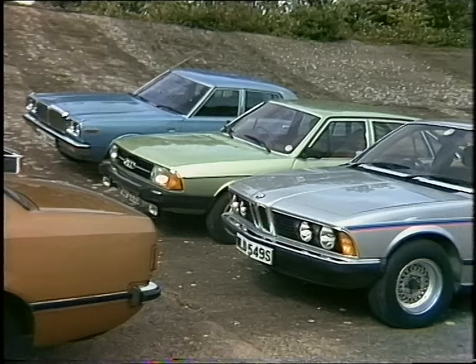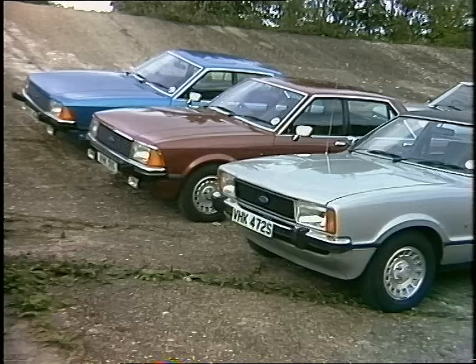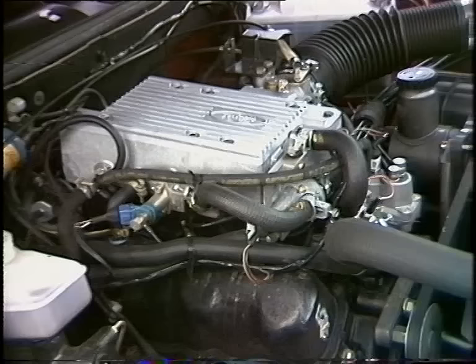This line-up alone is worth nearly £70,000 but they're cars in a special part of the market. Out of every eight cars sold in Britain, one belongs to what you can call the executive class — cars from around £4,500 upwards. But high prices mean high profits for the car makers, so it's a competitive class with plenty that's new around motor show time.